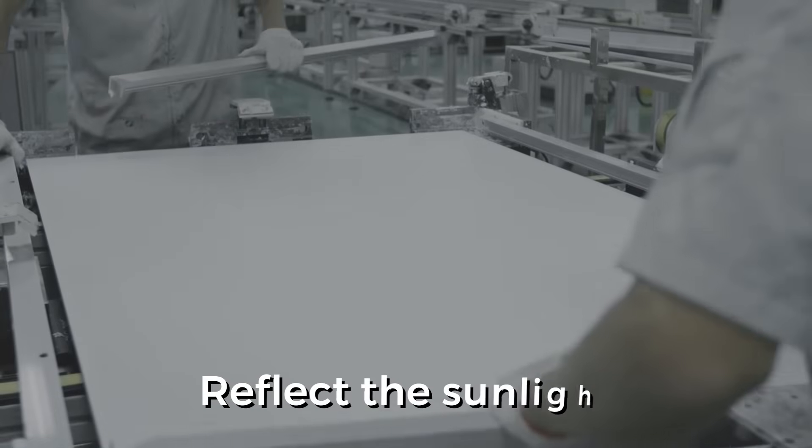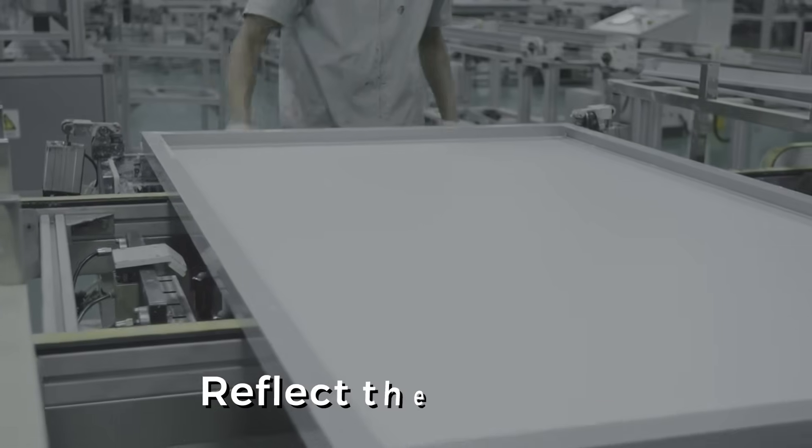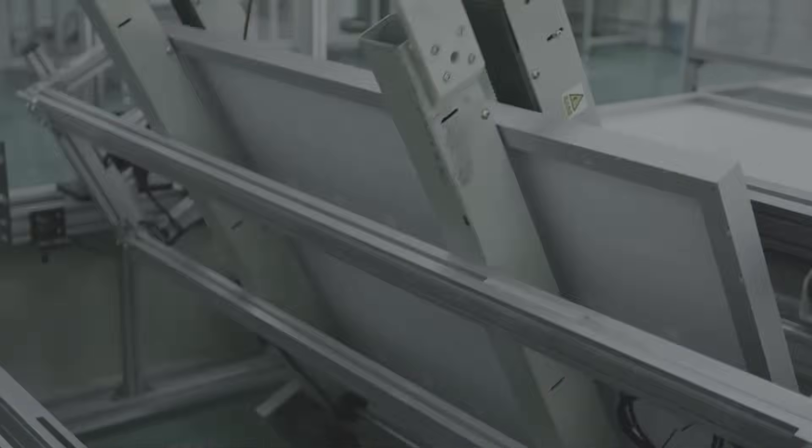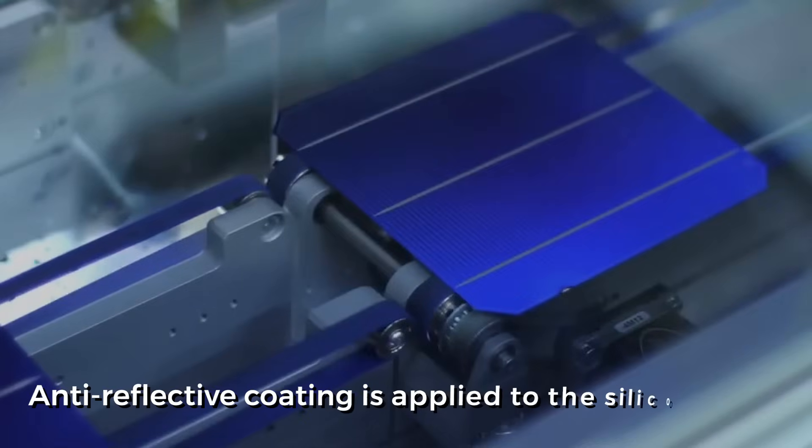As pure silicon is shiny, it can reflect sunlight without absorbing any, which can be detrimental to energy conversion. Hence, in order to reduce the loss of sunlight, an anti-reflective coating is applied to the silicon wafer.